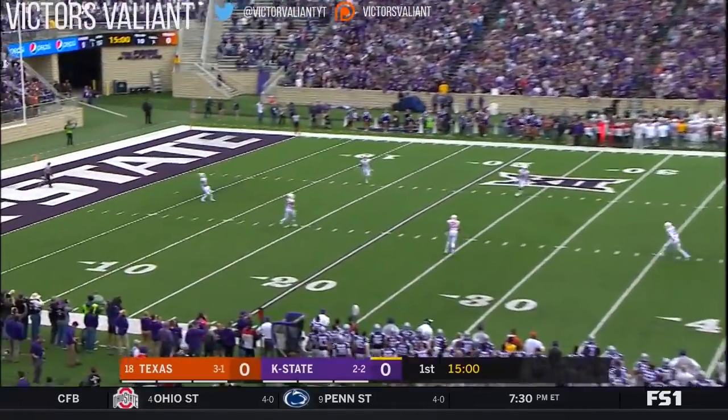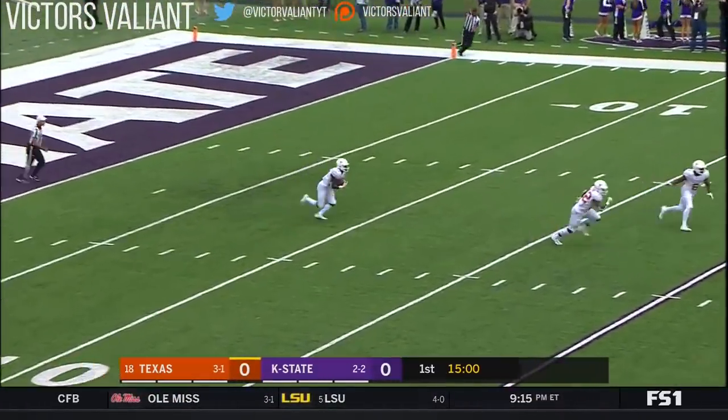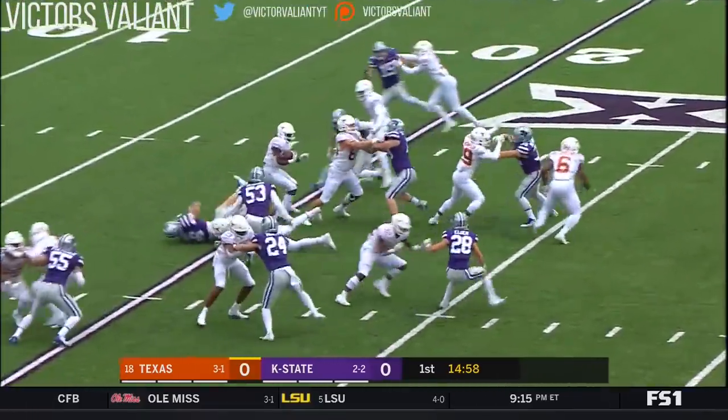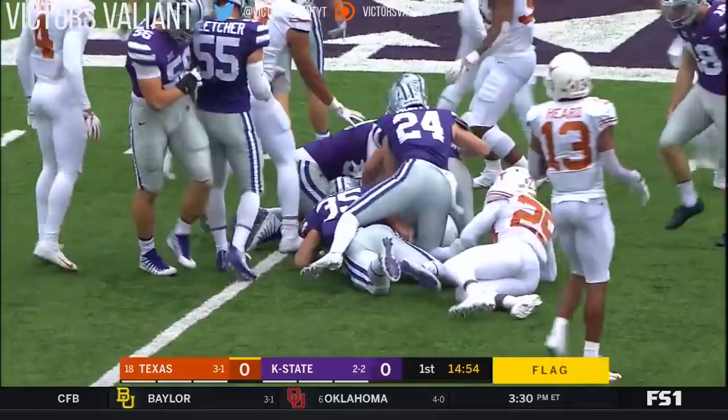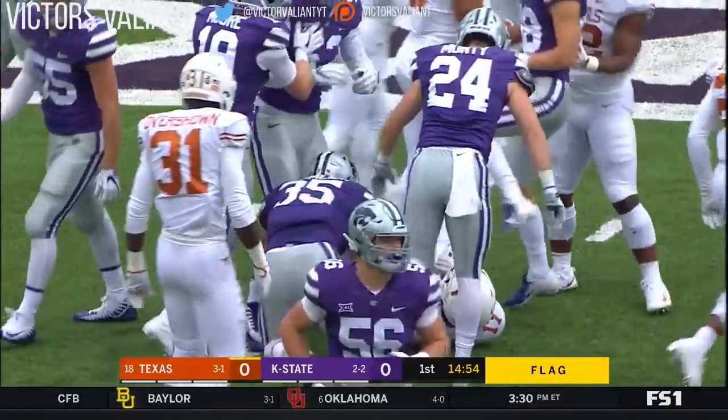Back deep is Deshaun Jamison, and he'll take it from his eight-yard line. Markers down as he is corralled at the 25-yard line — an 18-yard return.